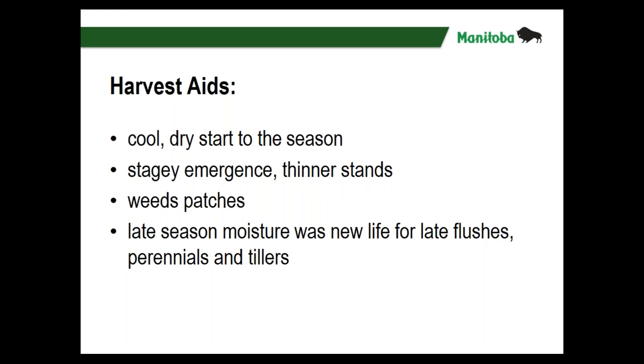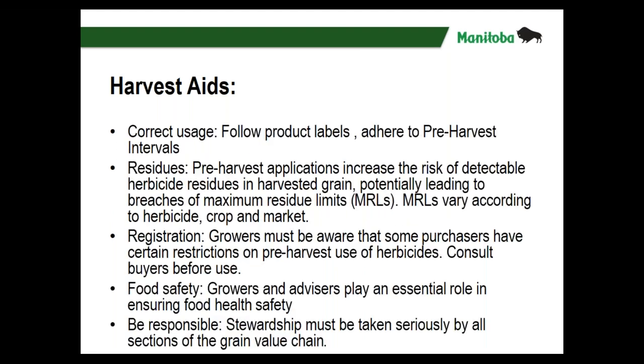While there are chemical harvest aids, a swather can do a lot in some of these situations as well. I will focus on herbicides but I don't mind a swather as a concept if you haven't already sold it. Harvest aids do have some precautions — it's very important to use them correctly, follow the label, and follow that pre-harvest interval. Just because it's registered as a harvest aid doesn't mean you can spray it and harvest whenever you want.